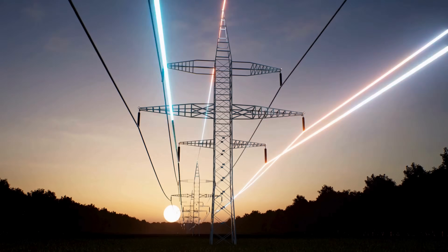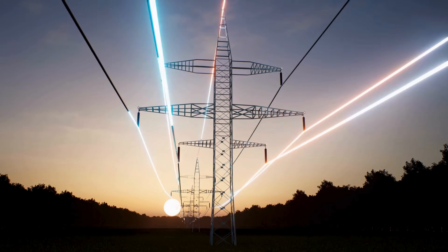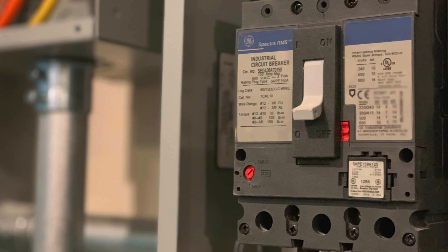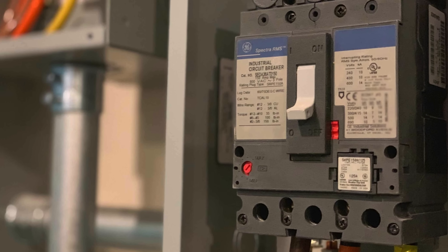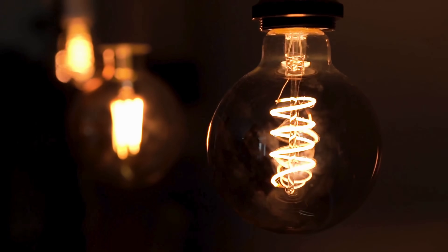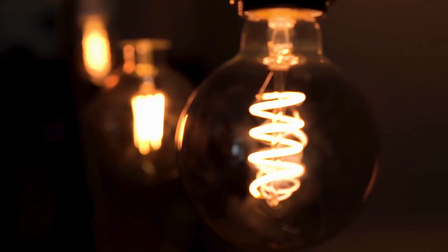Electricity is a powerful and unpredictable force, one that we have learned to harness, but never fully tame. Circuit breakers are the unsung heroes of our electrical systems, ensuring that the invisible power we rely on never turns against us.